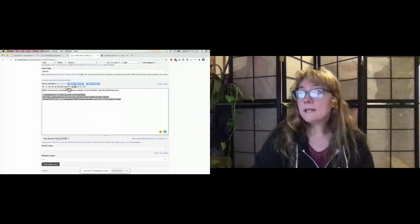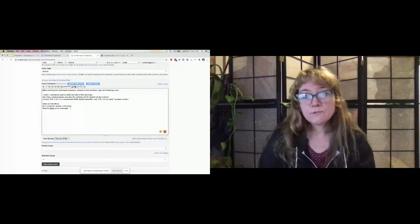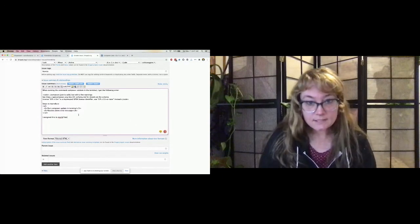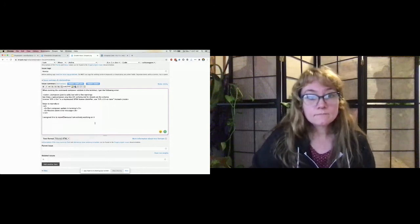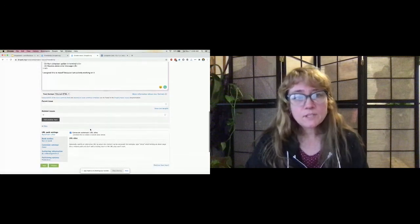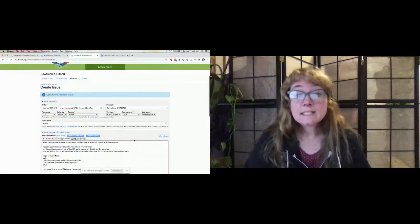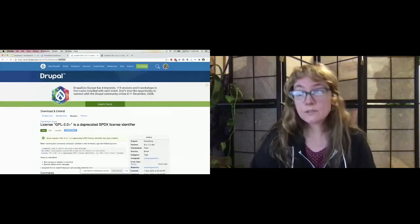Here's the template in the summary field — sometimes if you don't see it, make sure you have all fields open. When I ran the composer command in the terminal, I got an error, and I've copied and pasted it — I'll highlight it in code. Then I'll add steps to reproduce for the next person: 'Run composer validate in the terminal and you should receive the above error message.' I'm also noting that I assigned this to myself because I'm actively working on it. I'll make sure I have a short, concise title, the priority indicated, the version selected, and the comment looks good — then I'll hit save. This creates a unique node on Drupal.org, and we're going to grab this unique node number and put it in our notes.